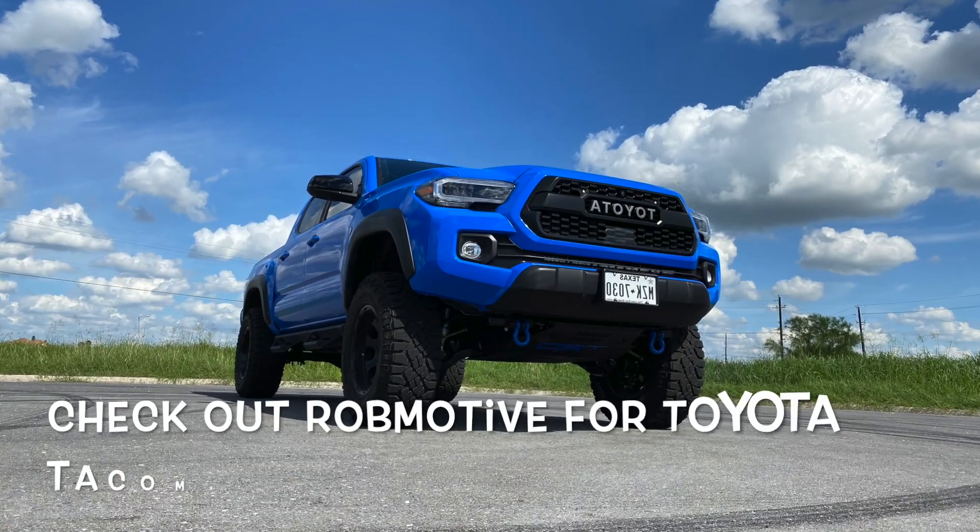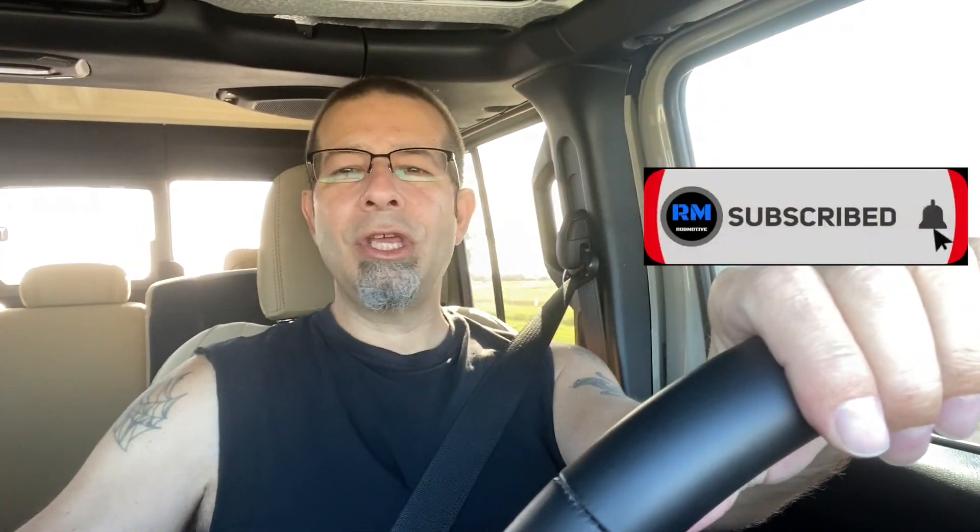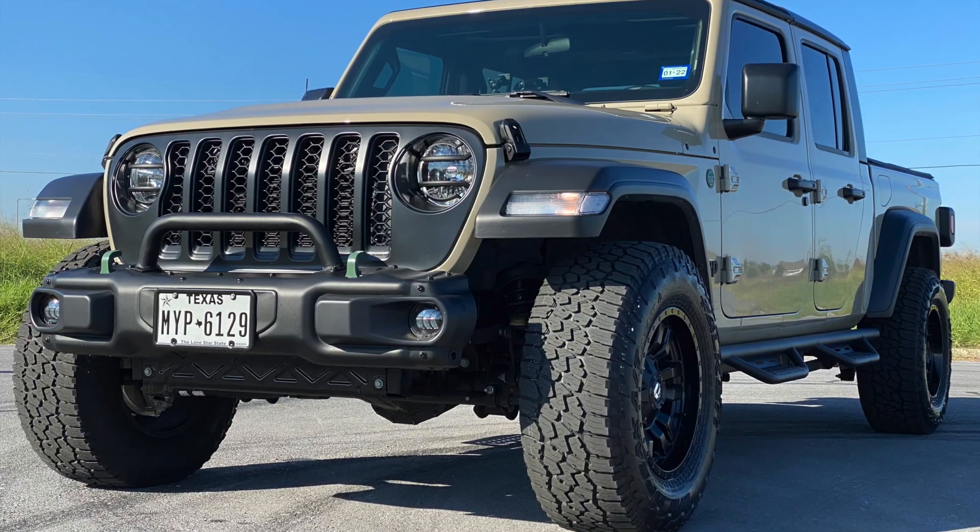Also, if you're interested, check out my other channel — Rob Motive — all about my 2020 Toyota Tacoma. Don't forget to click the notification bell so you don't miss upcoming videos, and smash that subscribe button on the way out. Thanks for watching. Stay safe out there. Bye.